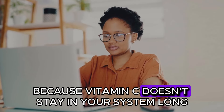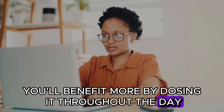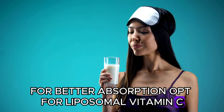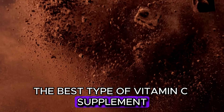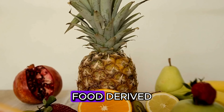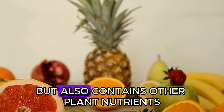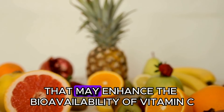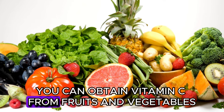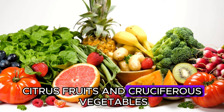Because vitamin C doesn't stay in your system long, you'll benefit more by dosing it throughout the day. For better absorption, opt for liposomal vitamin C. The best type of vitamin C supplement comes from whole fruits such as camu camu powder. Food-derived vitamin C is chemically the same as ascorbic acid, but also contains other plant nutrients that may enhance the bioavailability of vitamin C. You can obtain vitamin C from fruits and vegetables like bell peppers, citrus fruits, and cruciferous vegetables. However, for many people this isn't sufficient.